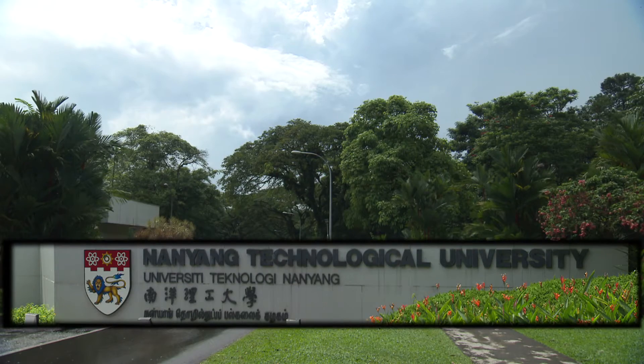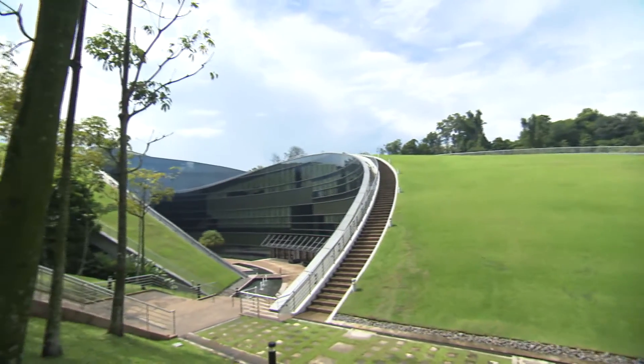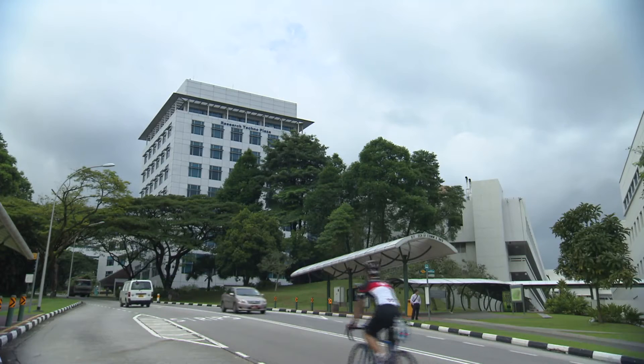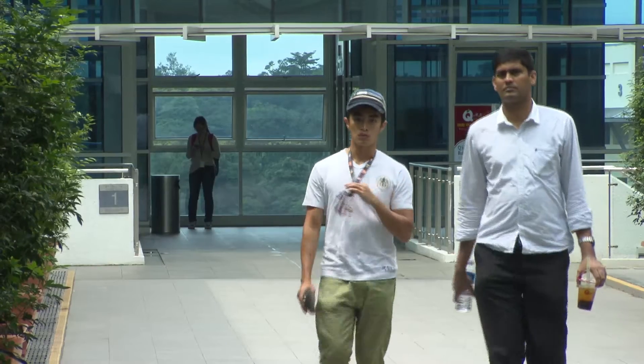Nanyang Technological University is a public institution in Singapore. It's really considered one of the fastest rising universities in the world. I realized there's something special going on at NTU. I heard about the dynamic research environment here and all of the international scholars that have come here to pursue research, and I realized now is the right time to move to Asia and really take advantage of the opportunities at hand.